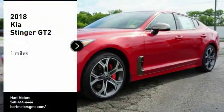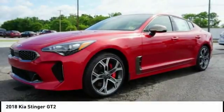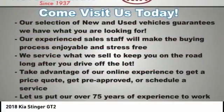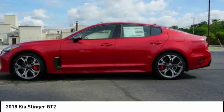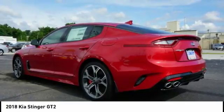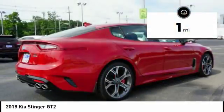Come test drive the 2018 Kia Stinger. The Kia Stinger has a design that is sure to leave an impression. It offers the perfect combination of a sporty look coupled with a wide variety of luxurious features.